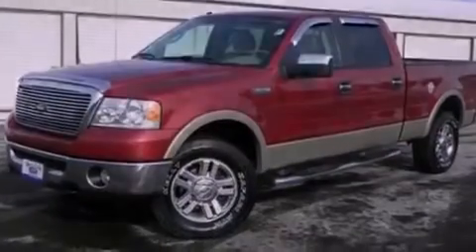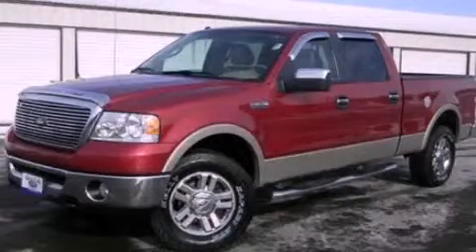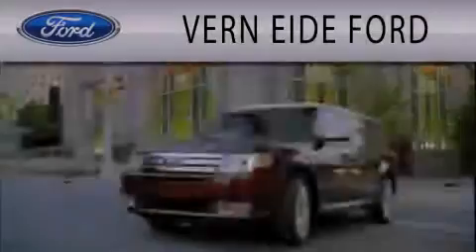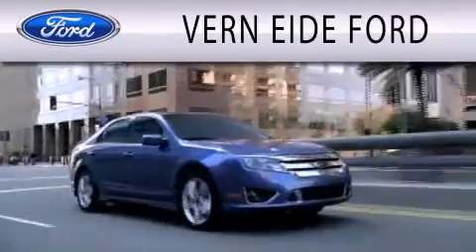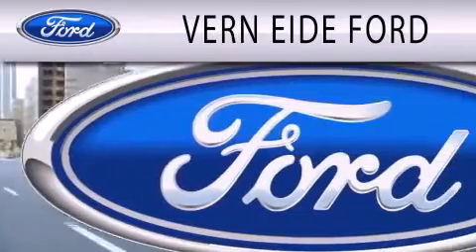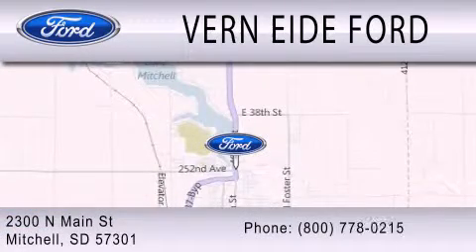We invite you to contact us today to learn more about this vehicle. Verniety Ford is dedicated to doing everything possible to ensure that the experience you have selecting your next vehicle is as pleasant as possible. We are located at 2300 North Main Street in Mitchell.